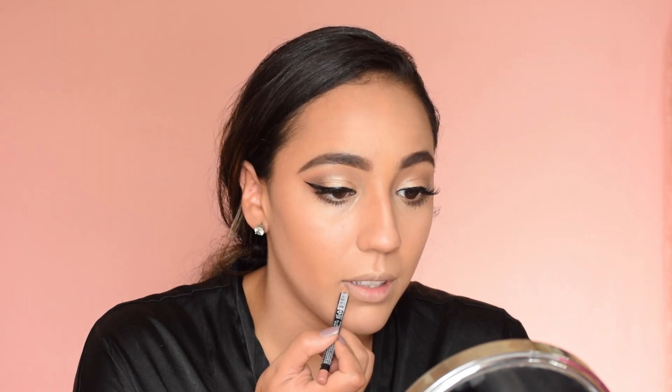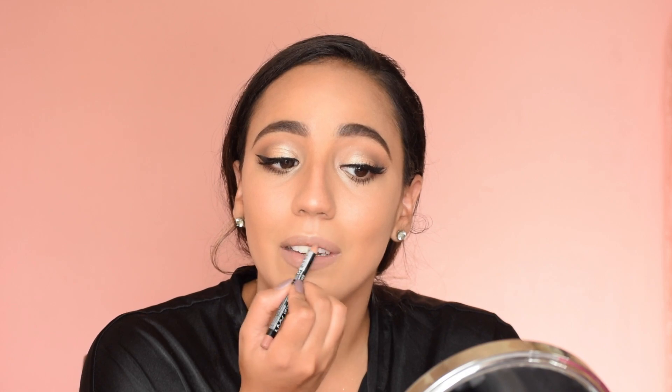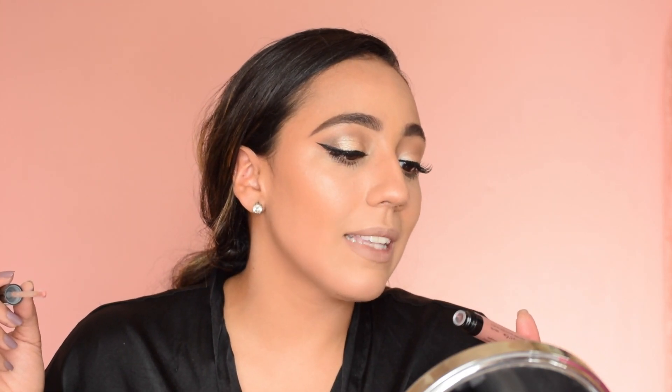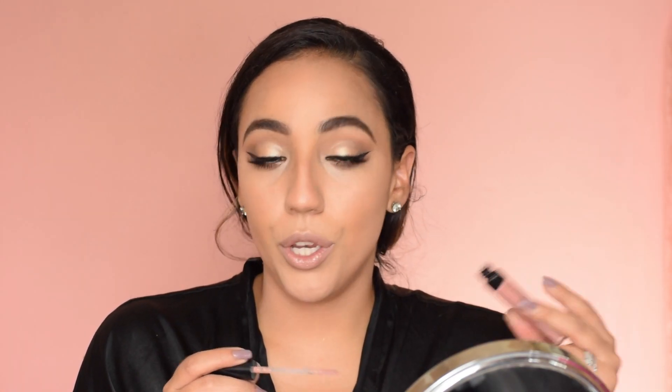Now we're going to do lips. I'm going to take my NYX Natural Lip Liner, line my lips, and of course overline it just a little bit. I'm going to make sure I have a nice even coat of this. Now I'm going to use the Catrice Infinite Shine Lip Gloss — I've been so into gloss lately. The color is called 'Rose, Would You?' — I'm not entirely sure what that means, but let's go with it.